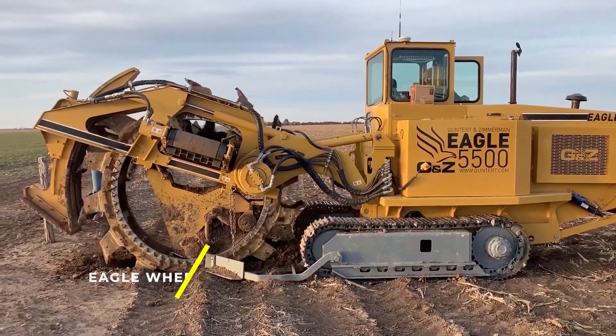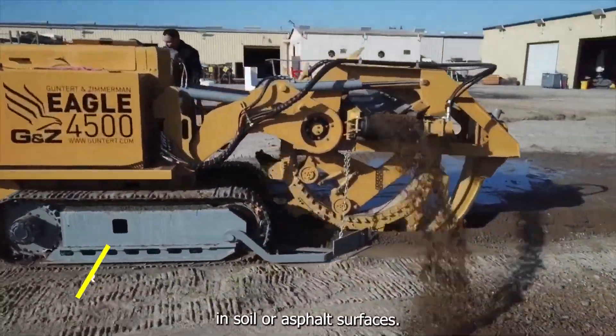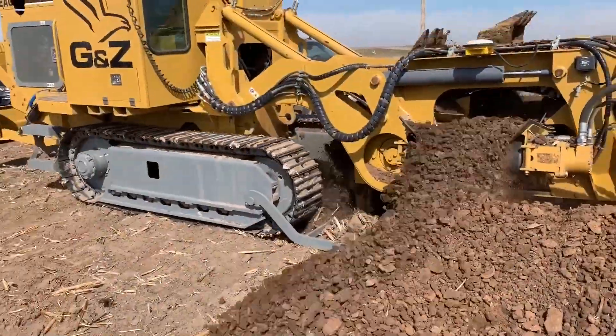Eagle Wheel Trencher — a machine used for digging trenches in soil or asphalt surfaces. It is equipped with a rotating wheel that has teeth or chains attached to it to cut through the ground and create a trench.